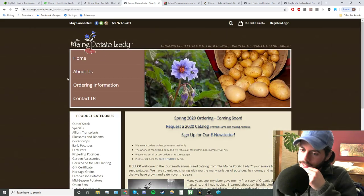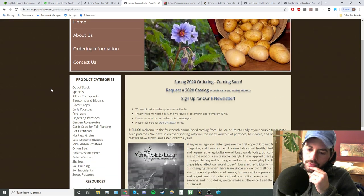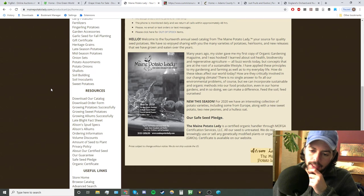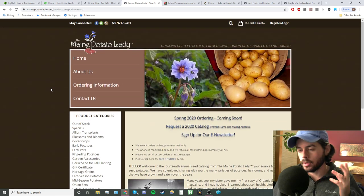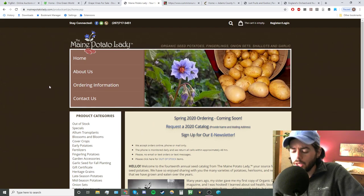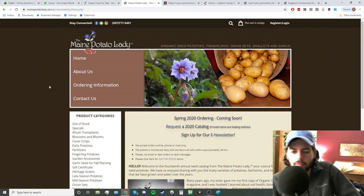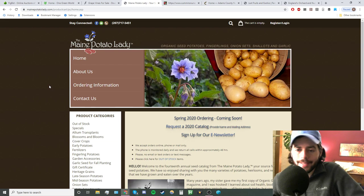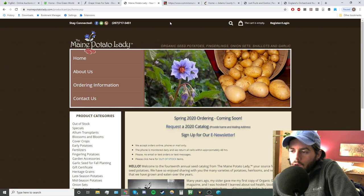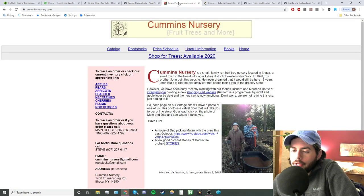Maine Potato Lady is a nursery that does really well with alliums, potatoes, and root crops. I've gotten huge garlic bulbs from them and nice-sized potatoes of interesting varieties you normally can't find. They have it all: garlic, onions, shallots, potatoes, and root crops.